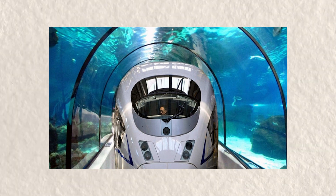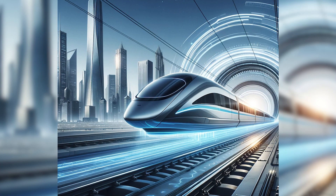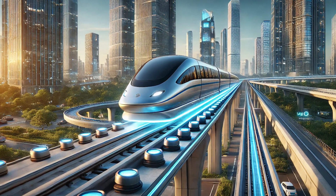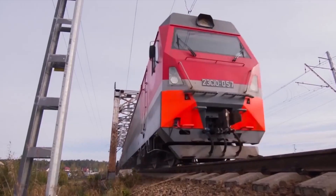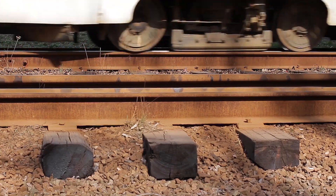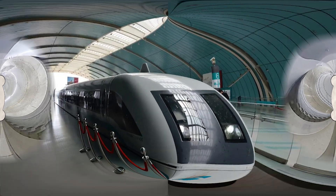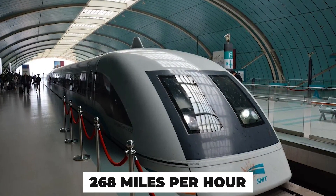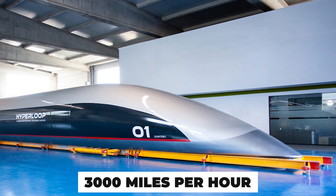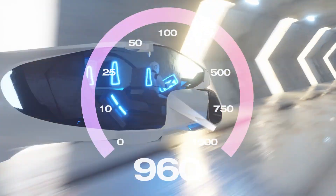Another key feature of Hyperloop technology is magnetic levitation, or MAGLEV. Instead of rolling on wheels, the train hovers just above the track using powerful magnets. These magnets repel each other, keeping the train floating and eliminating friction between the train and the track — meaning no wear and tear on wheels, no loud screeching sounds, and no energy loss from the constant grinding of metal on metal. This levitation system is already used in some of the world's fastest trains, like the Shanghai MAGLEV, which can reach speeds of over 268 miles an hour. However, Hyperloop technology takes it even further, aiming for speeds of over 3,000 miles an hour. Since Hyperloop trains don't have to deal with friction or air resistance, they can accelerate to extreme speeds in a matter of minutes.